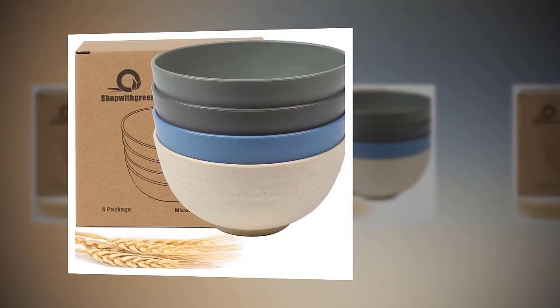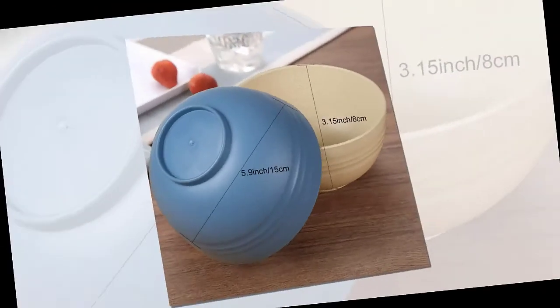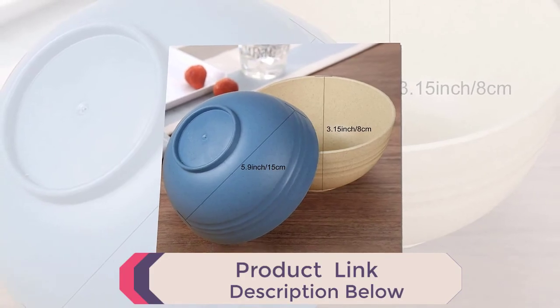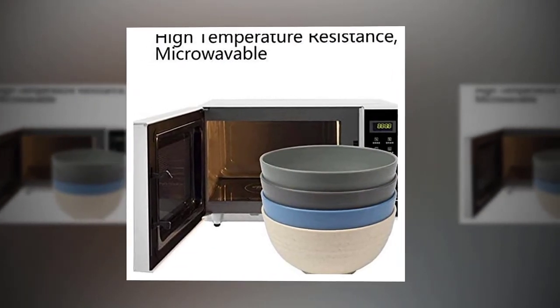Shopwithgreen Kids Cereal Bowls, 24 ounces, wheat straw fiber, unbreakable, lightweight bowl sets — dishwasher and microwave safe. Shopwithgreen cereal bowls are made of natural wheat straw fiber, for rice, soup, and cereal bowls for children.